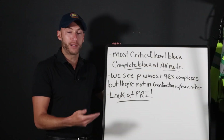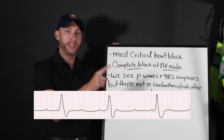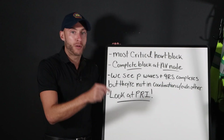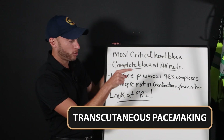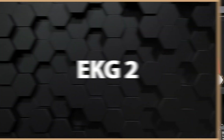This is also going to be slow because we're dropping beats. That's complete heart block. Remember this EKG. What do we do and how do we fix it? Transcutaneous pacemaking. Use your LifePak and pace your patient.